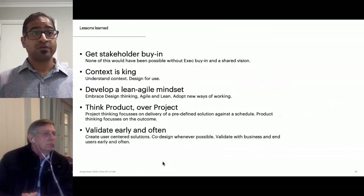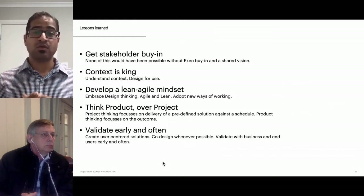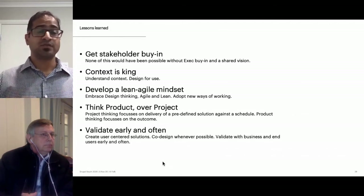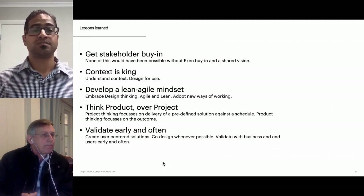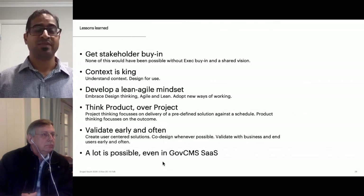Validate early and often — in order to create user-centered solutions, we've co-designed whenever possible, bringing all stakeholders into the same room, and validated with business and end users as many times as possible throughout the engagement. And lastly, a lot is possible even in GovCMS SaaS. Thank you — we'd love to take any questions.